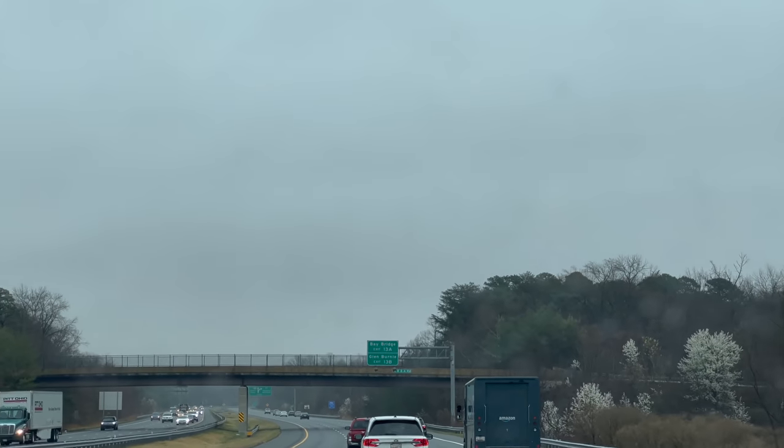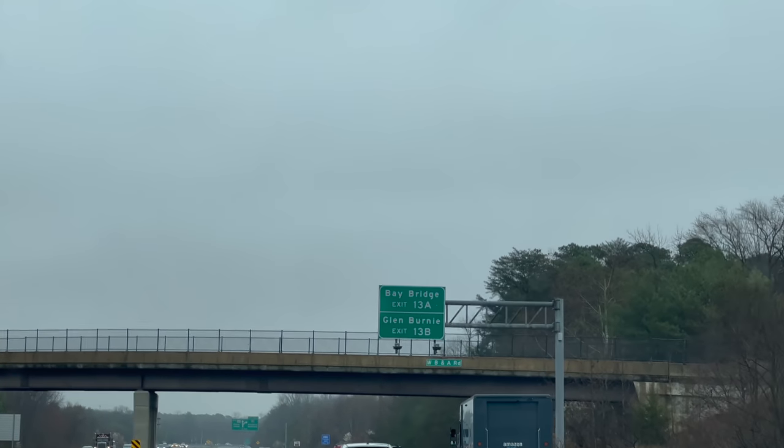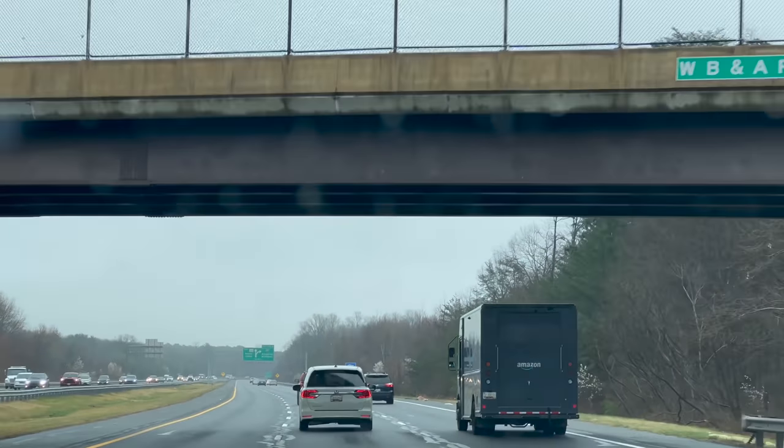Hey guys, we're on the road to Baltimore, gonna go see the big boat, and I brought the drone. But bad news — rain. I don't know if you guys can see it, but it is misting right now, kind of rainy. Not really drone weather. We'll see what we do when we get up here.